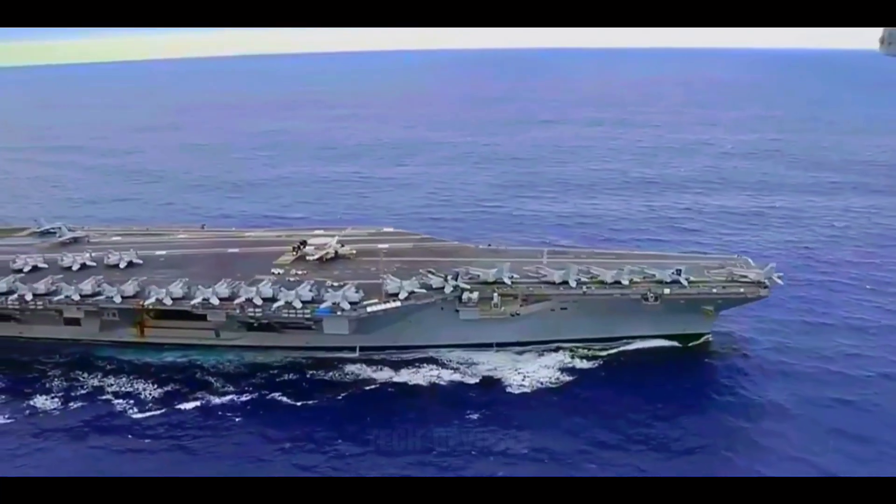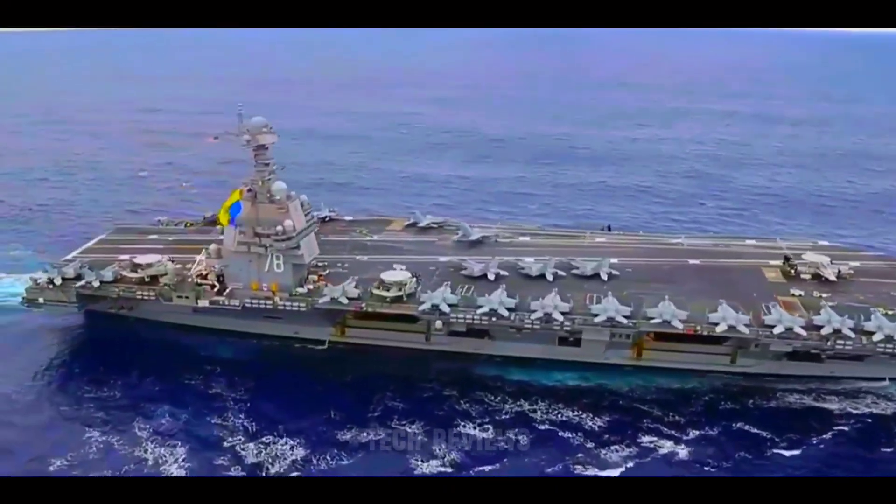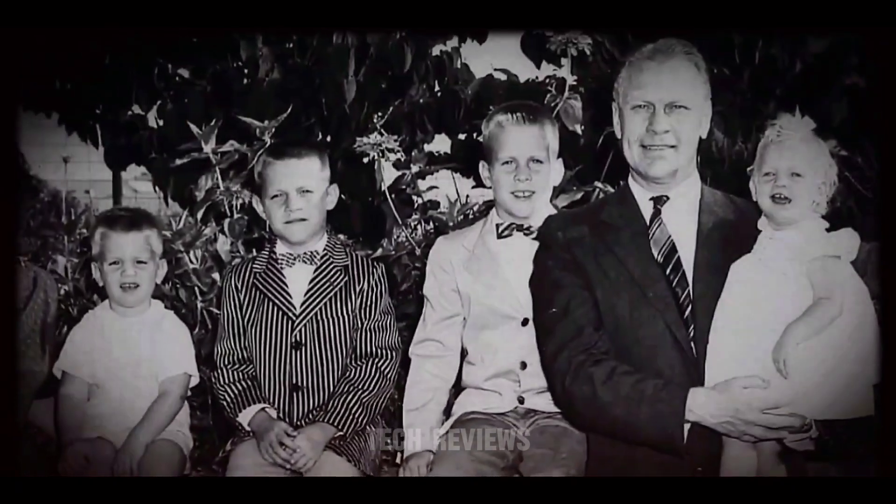The Gerald R. Ford aircraft carrier is modern and leads the Gerald R. Ford class of aircraft carriers. It honors Gerald R. Ford, the 38th U.S. President.